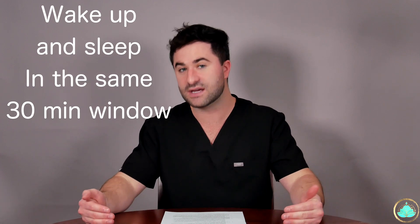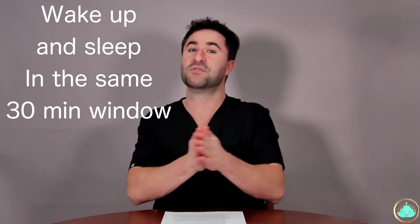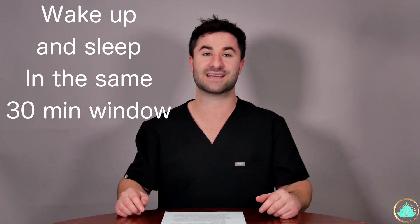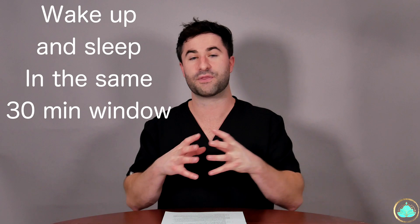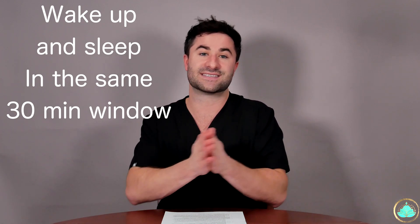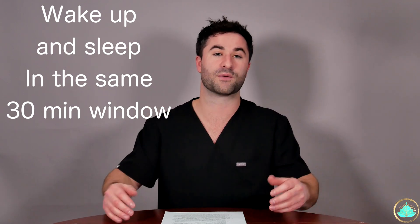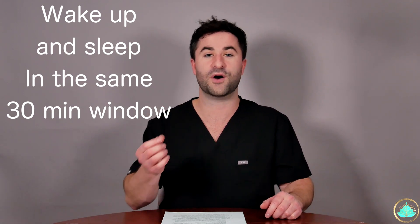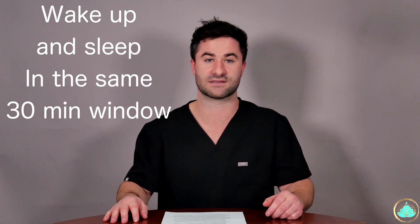The first and probably the single most important tip in order to get high quality sleep night after night is to try to go to bed and wake up within the same 30-minute window every single day. Our bodies love habits and patterns, and so the more often you can get to sleep and wake up within that same period of time, the better prepared your body will be to upregulate certain physiologic processes that will help you get the highest quality sleep possible.